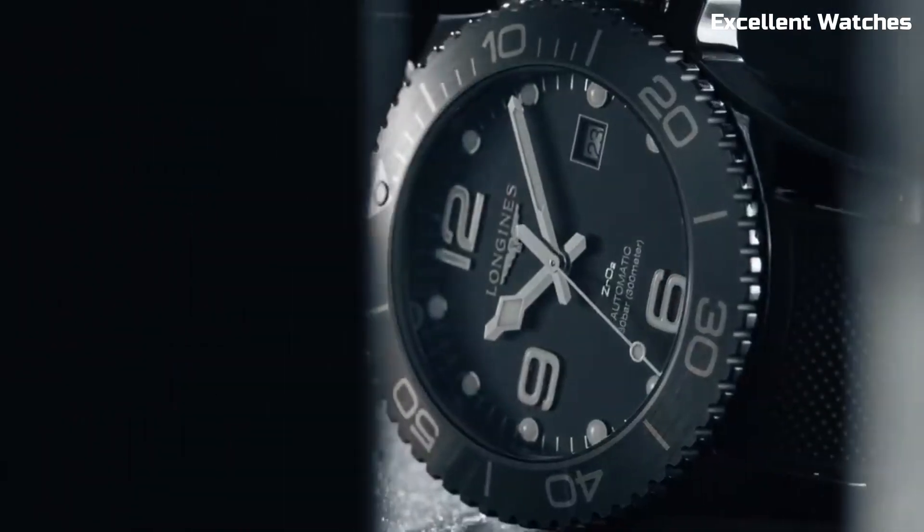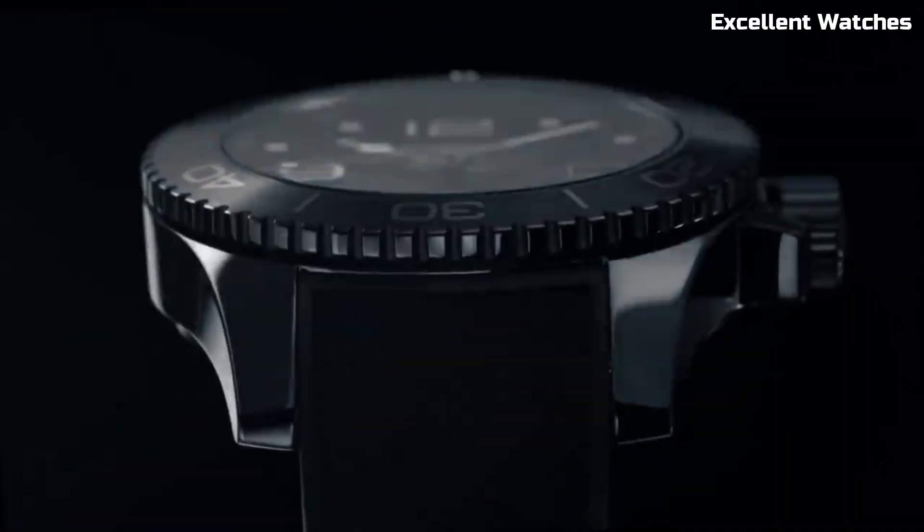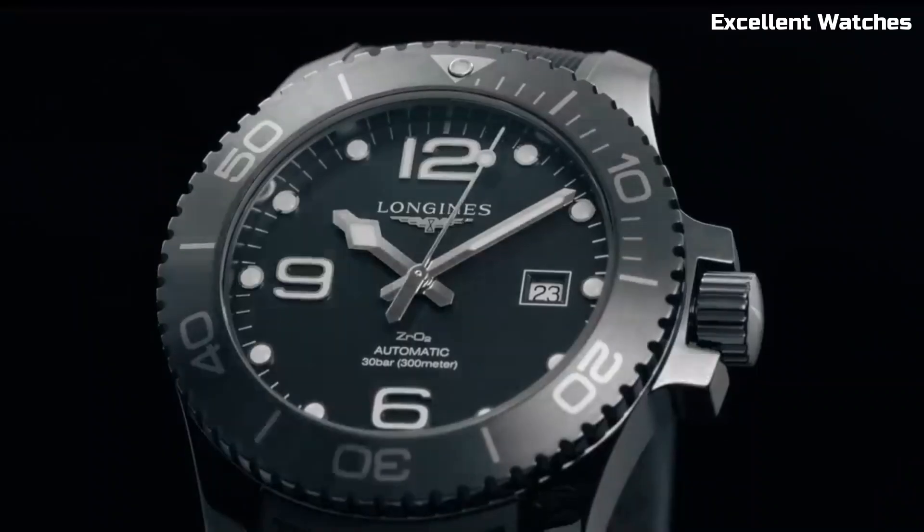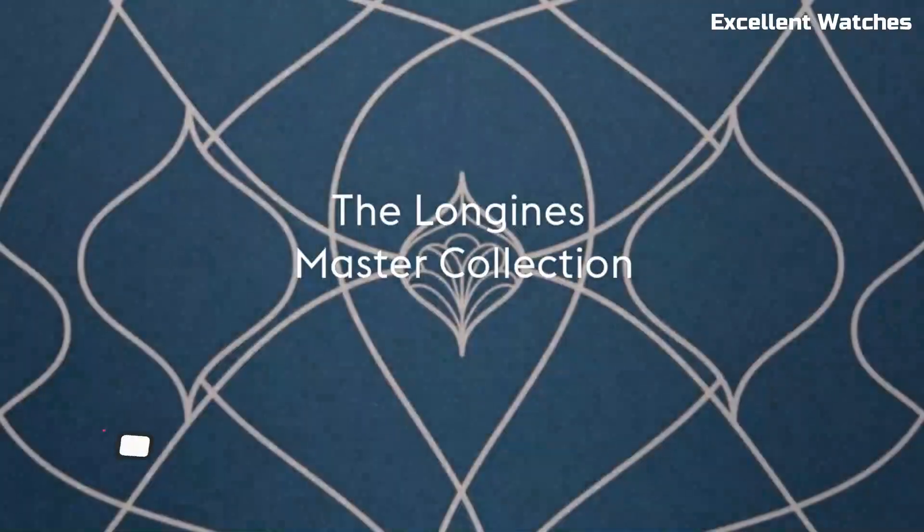Whether you're dressing up for a formal event or going about your daily routine, the Master Collection watch is a symbol of timeless style and exceptional craftsmanship, making it a favorite among watch connoisseurs.